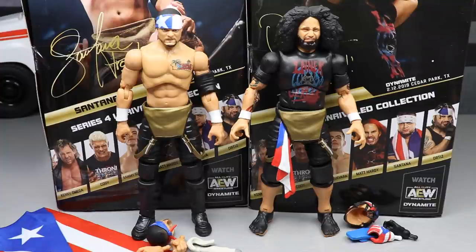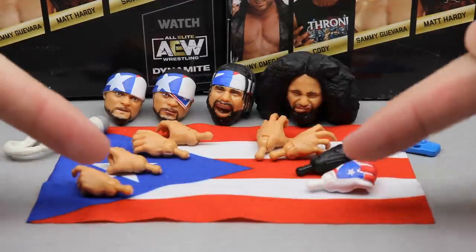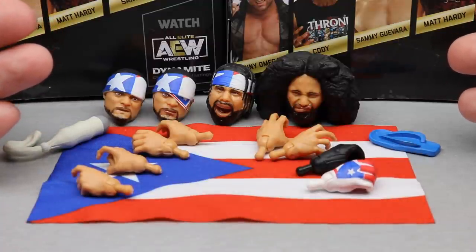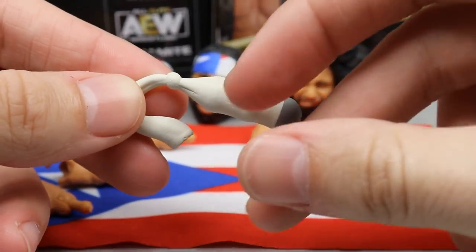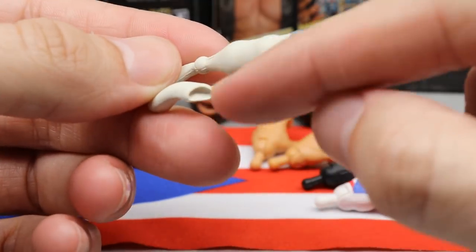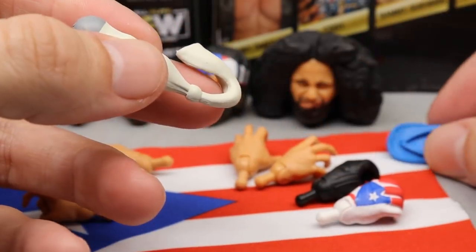Let's dive into Santana and Ortiz's accessories. I have all of Santana's on the left and all of Ortiz's on the right. The Puerto Rican flag comes with Santana. Santana comes with a loaded sock — a filled sock — which is very unique. I think this is from their eye-for-an-eye match with Jon Moxley. The colors are good, the knot looks good, you've even got the tube from the sock, and it's got some thickness to it. That should come in handy for creative figure photography.